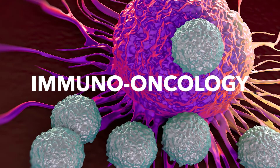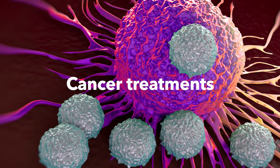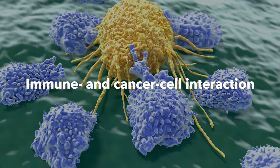Immuno-oncology is revolutionizing the treatment of cancer. Research is now focusing on unlocking the deeper secrets of how immune and cancer cells interact to broaden the benefits.